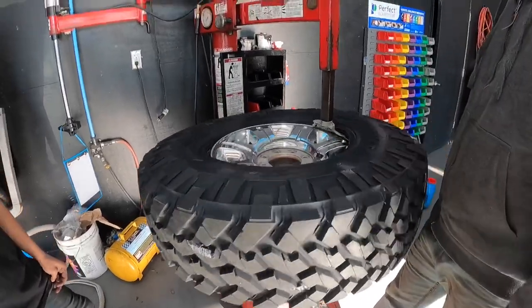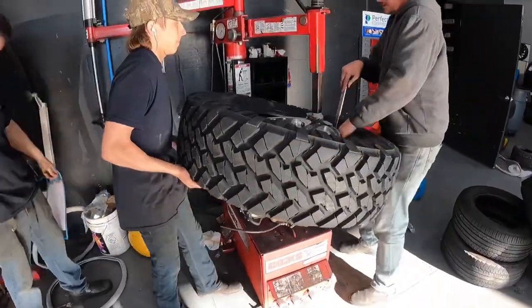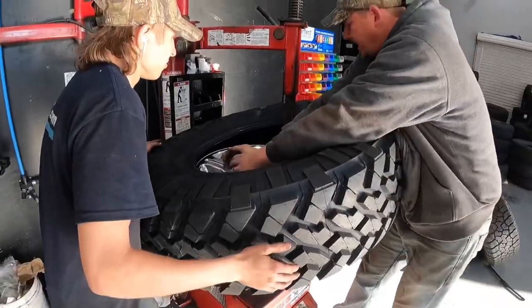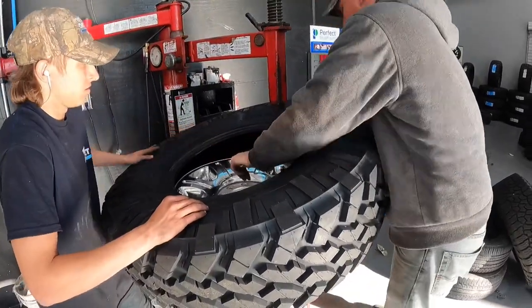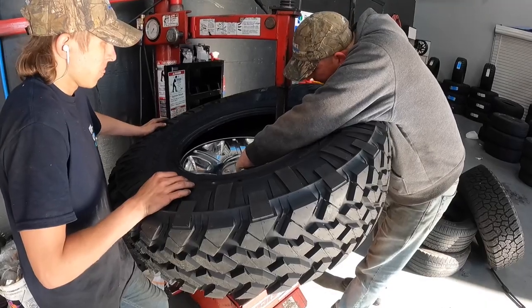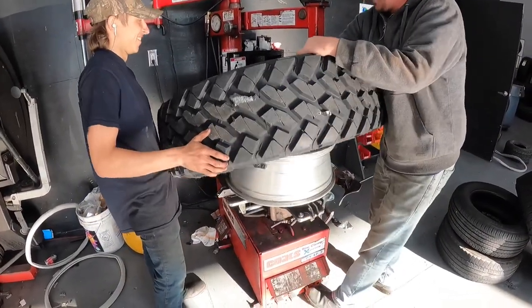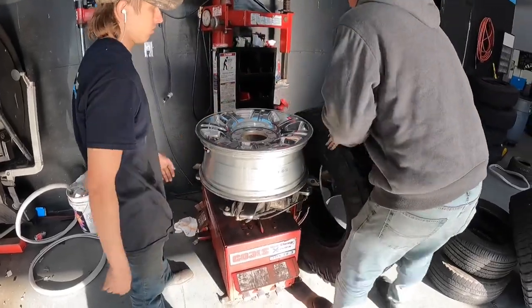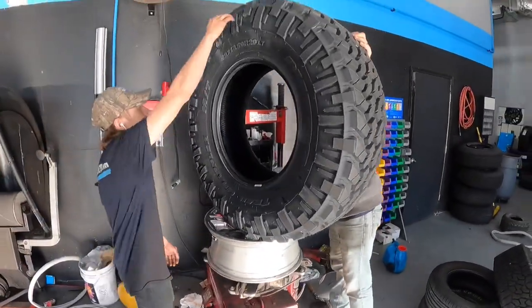What would y'all say is harder — taking them on or off at this size? On, because you've got to pick them up. These aren't too bad because you've got enough sidewall to deflect. Everybody gives me a harder time when I buy bigger wheels than little wheels. That's just when you have thinner sidewalls — they're a lot stiffer. When they're like a 10 or a 12, that's when everybody in the shops says they're sick of it. Freaking huge!